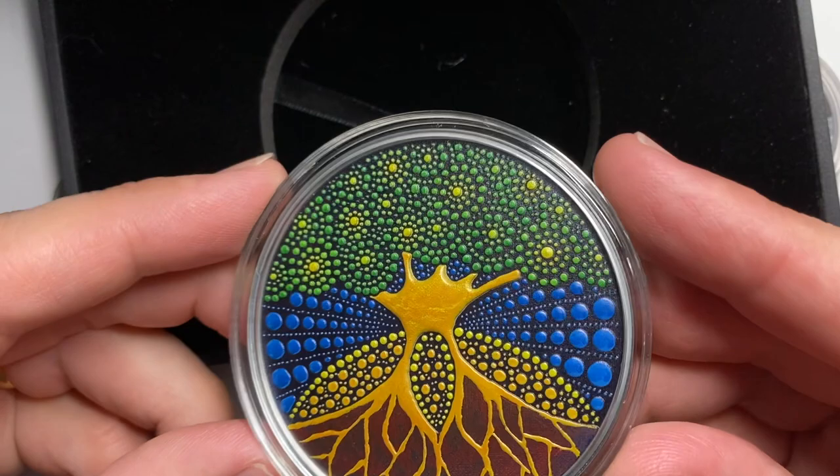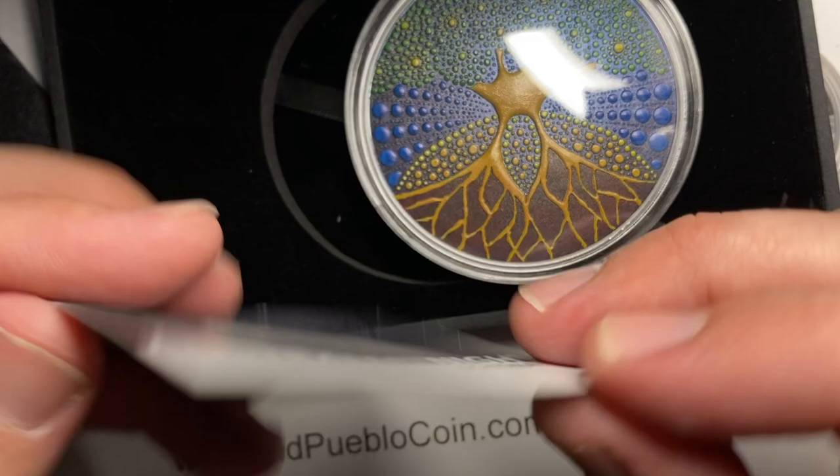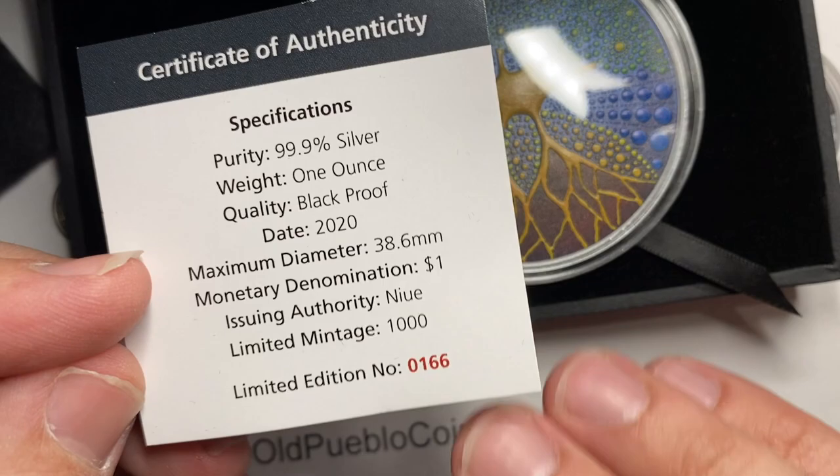I need to get back to the echidna really quick because one of the things I didn't cover is their production rate. That coin — one ounce of silver, black proof — only a thousand minted. Actually they have the serial number for the cert, but not on the coin. Only a thousand, but the coin trades for about a hundred bucks or so. So it's not super expensive for a coin with a mintage of a thousand.